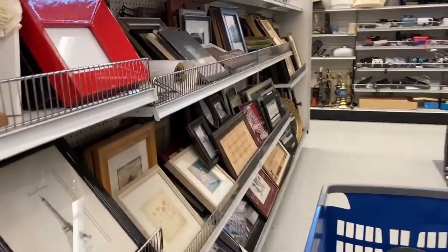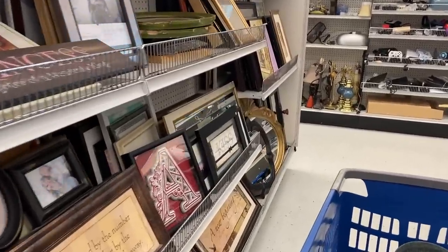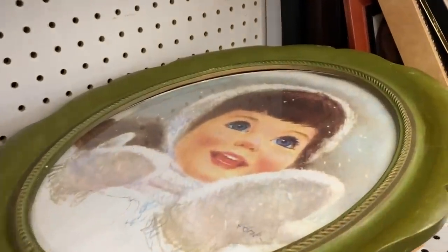I didn't end up finding any art today, which was kind of a bummer because this is one of the best ones for finding good art. I really liked these antique frames — these oval ones — but not really the art inside of them.